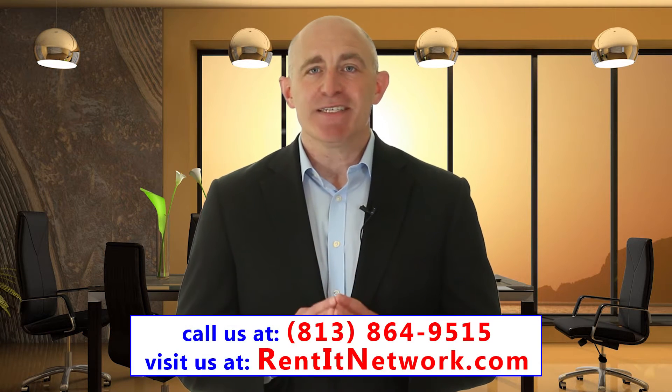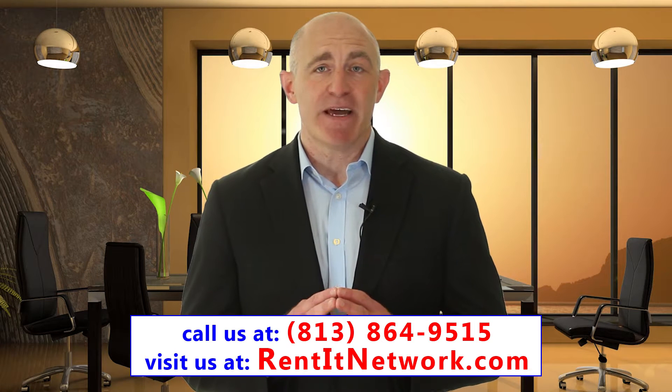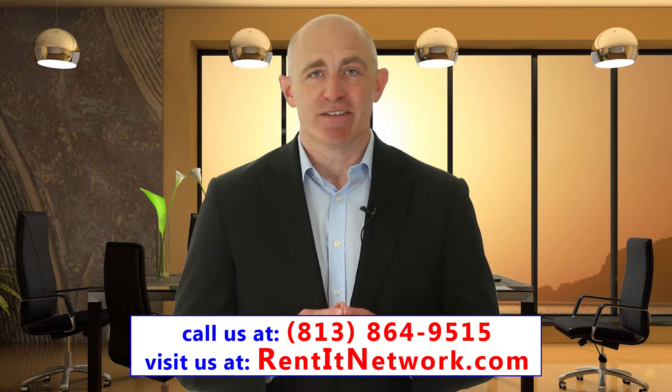Hi, I'm Ron with Rent-It Network. Our firm specializes in managing single-family homes, condominiums, townhomes, and multifamily properties throughout the Tampa Bay area, including the counties of Hillsboro, Pasco, Pinellas, and Manatee. Today, I'm discussing how a professional Tampa property manager chooses its vendors.